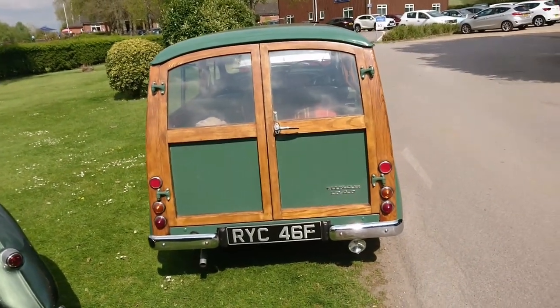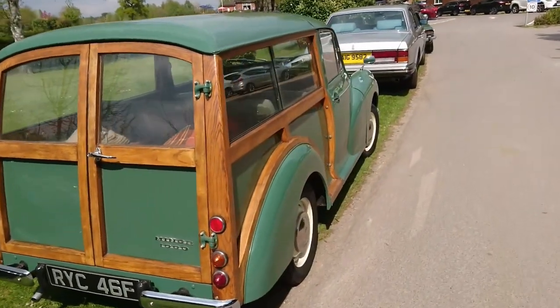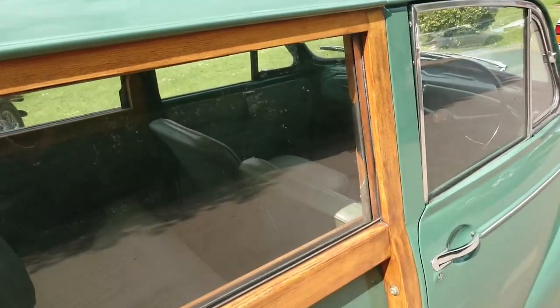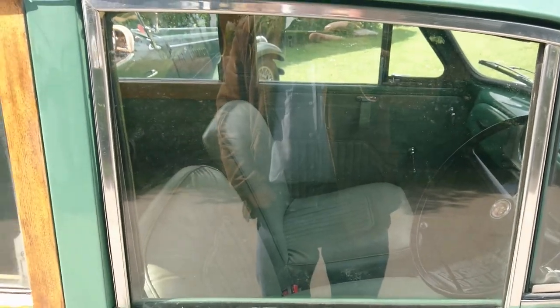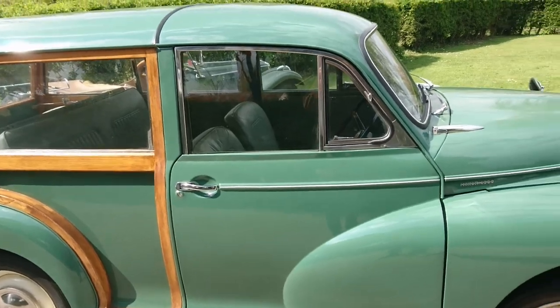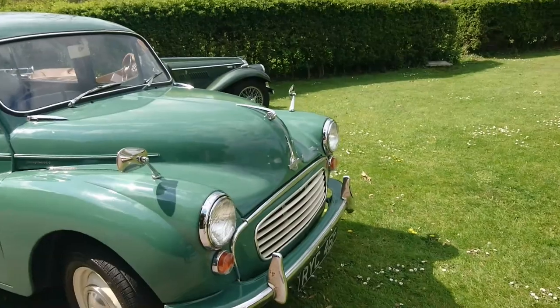Morris Minor Thousand Traveller, 67–68 registration. It's still got the original type seats in here. A lot of Minor owners put different seats in, but this has got the original ones — very, very lovely condition. And no wood rot here. Very nice.